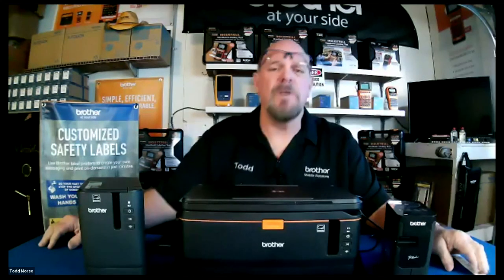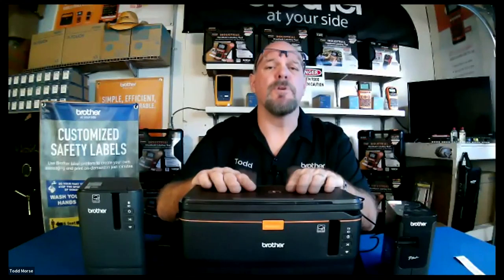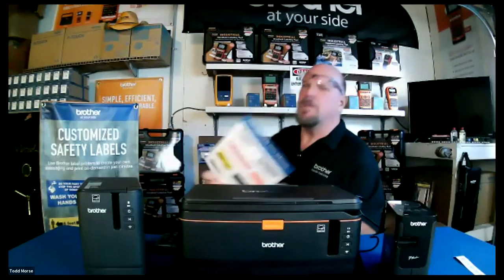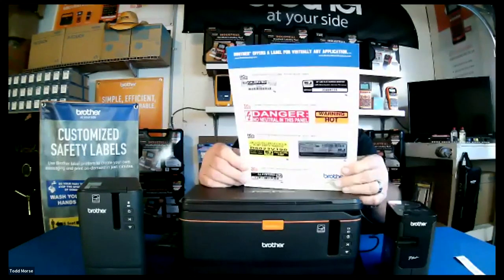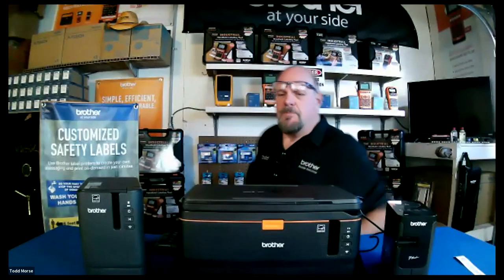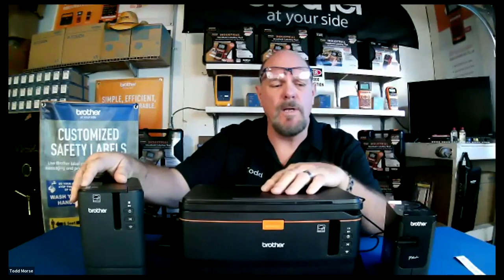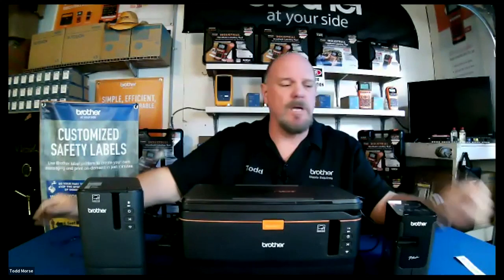Week number seven, we're going to talk about desktops. Brother has an array of desktops to fit basically every need you have. These are going to be great for data centers, panel shops, custom cable assembly shops. They take the same tapes that our handheld machines do. The larger desktops go up to 36 millimeter, which is 1.4 to 1.5 inch. The bigger desktops print at a higher resolution — 360 by 360 DPI — whereas our handheld units are 180 by 180 DPI.